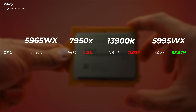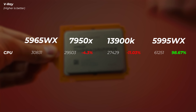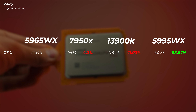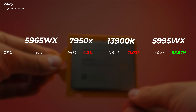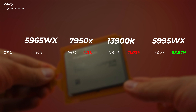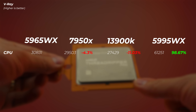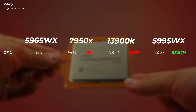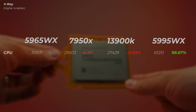In V-Ray, the 16-core Ryzen 9 is only 4% slower than the 5965WX, which is impressive considering how much cheaper it is. The 13900K is about 11% slower. However, the 64-core 5995WX delivers double the performance of this 24-core in V-Ray.